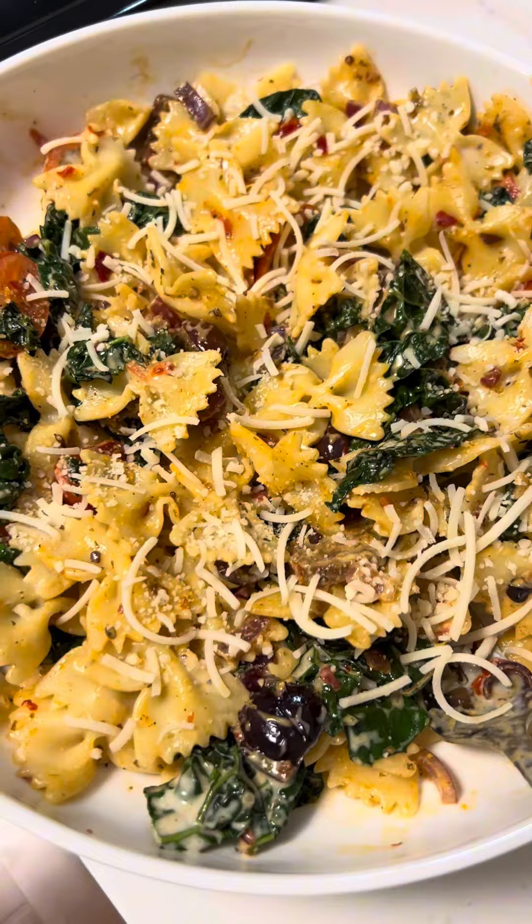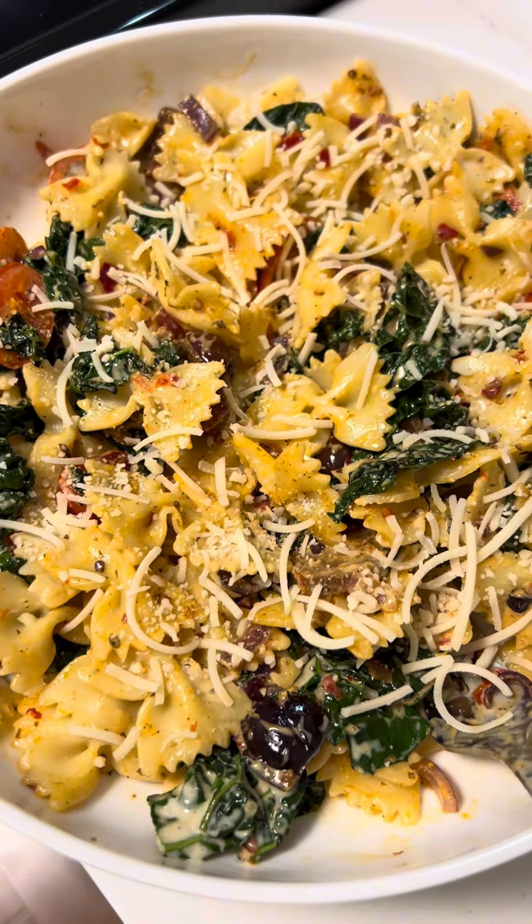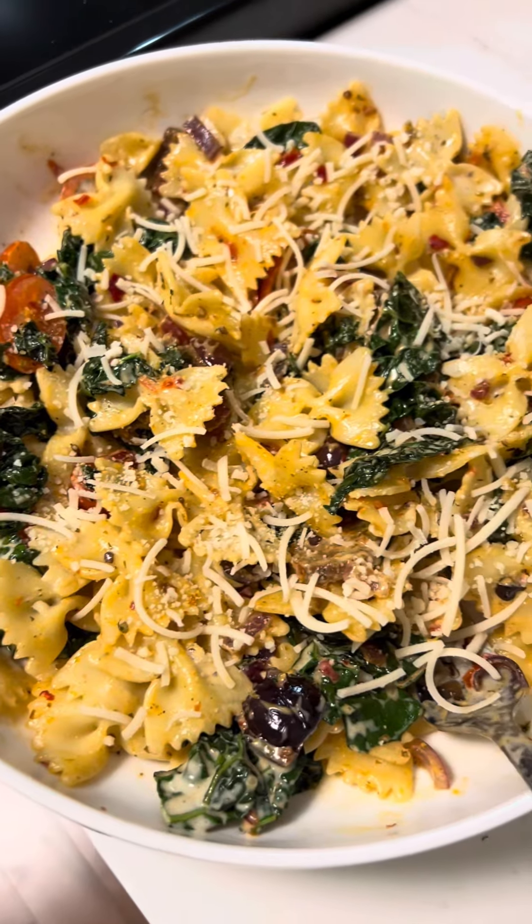Here's my lunch — it looks delicious. I topped it off with a little Follow Your Heart Parmesan. I think it looks amazing. So Austin is making dinner for us tonight, let me show you what he's making.